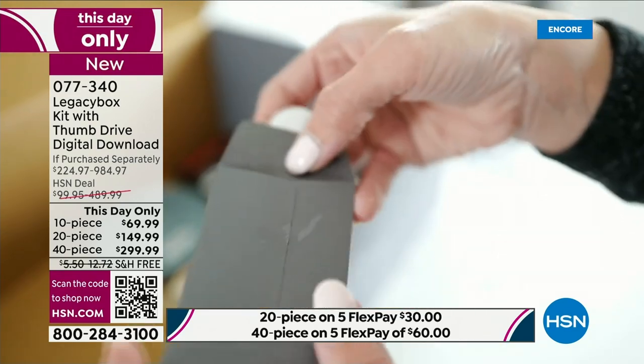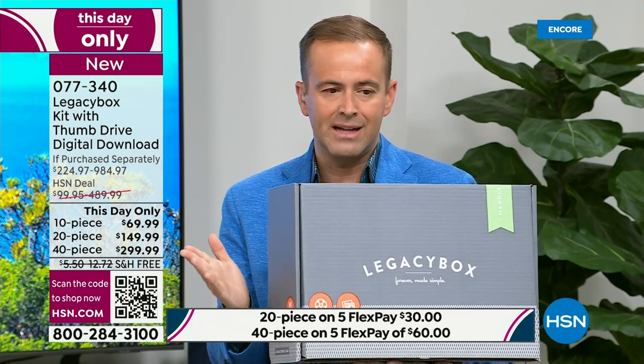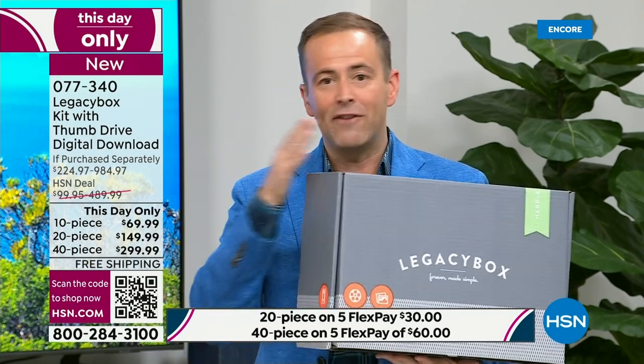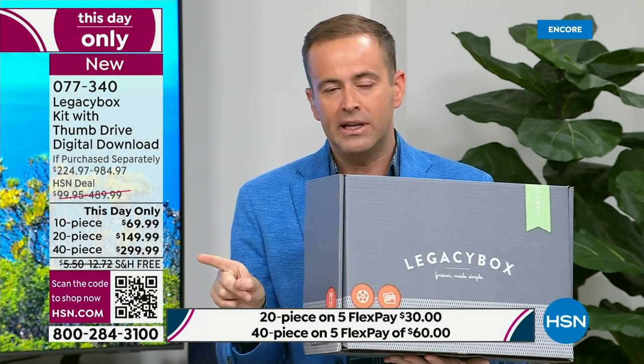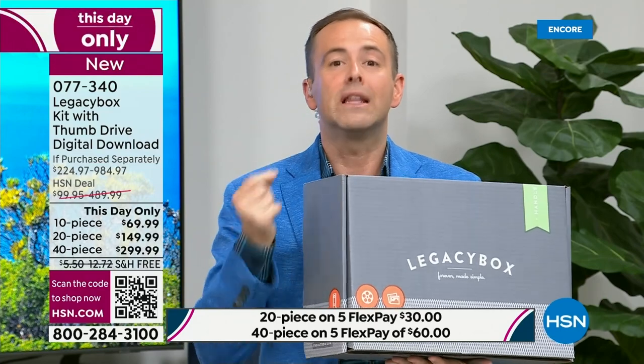I encourage you: if you'd like to do it, order before you go to sleep tonight. When we sell out, we are not backfilling, advanced ordering, or waitlisting. You can always buy from Legacy Box directly, but it is expensive — nearly $1,000 for the 40-piece — while you're getting it here for $299. The 40-piece gives you the freedom to cover all your bases: audio, reels, negatives, VHS tapes — digitize, preserve, and relive them again and again.